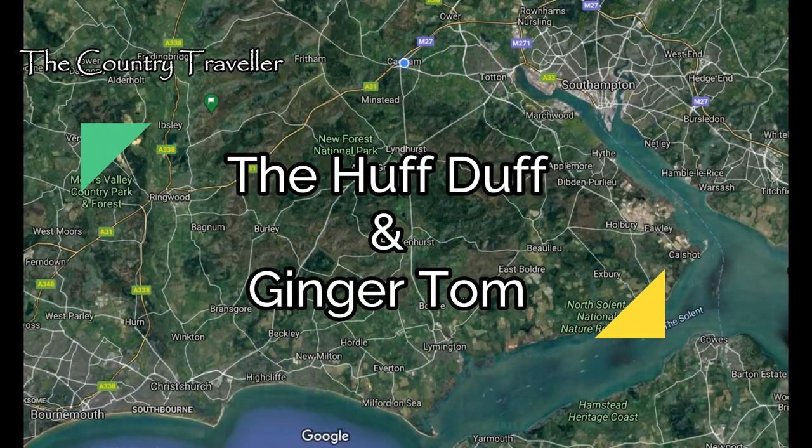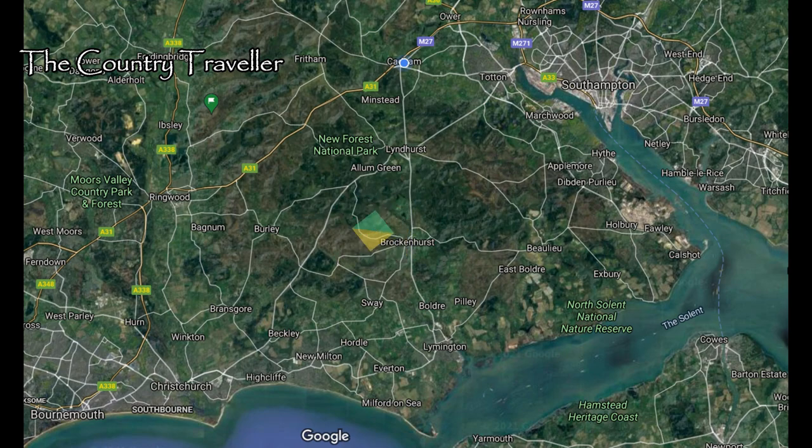Hello again. We're back in the New Forest and today we're visiting a Huff Duff. A what? A Huff Duff? Let me explain.